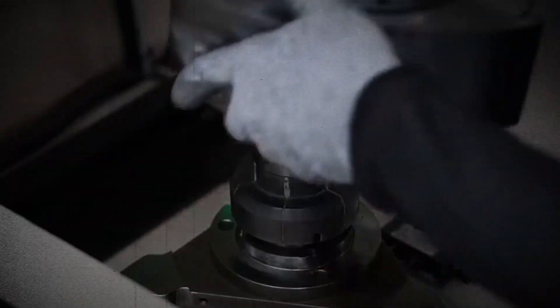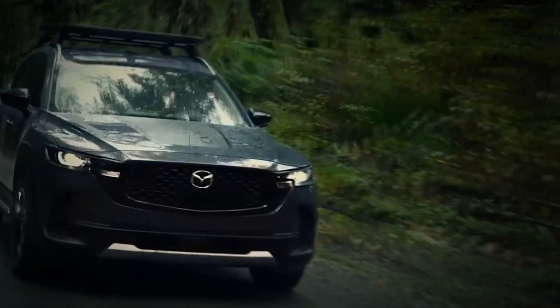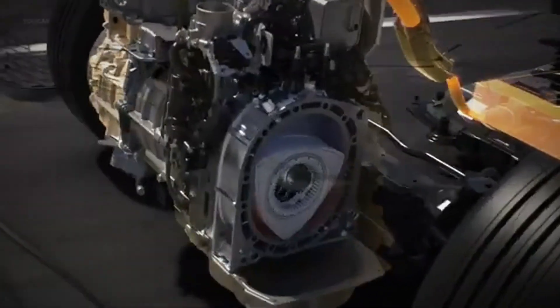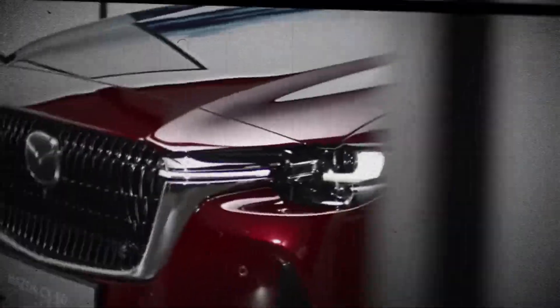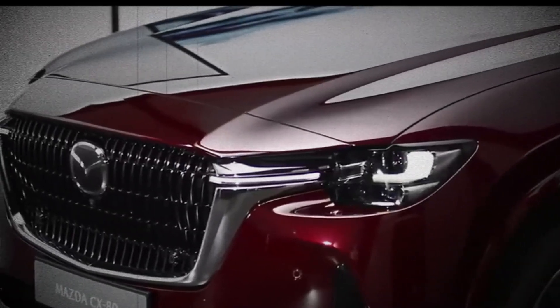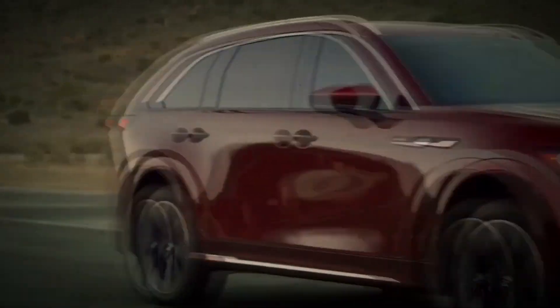For decades, the Rotary engine has been synonymous with smooth power and iconic Mazda sports cars. But is this innovative technology making a comeback? Buckle up as we explore the fascinating history, exciting present, and potential future of Mazda's Rotary engine.